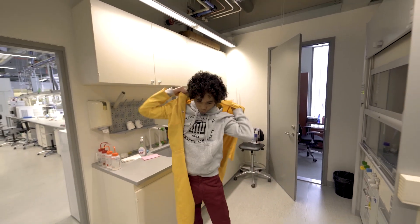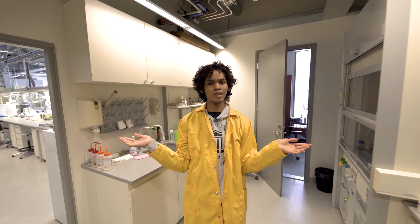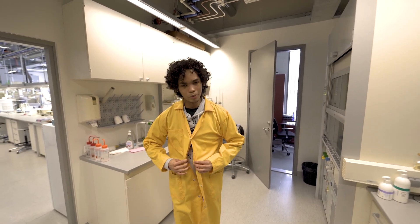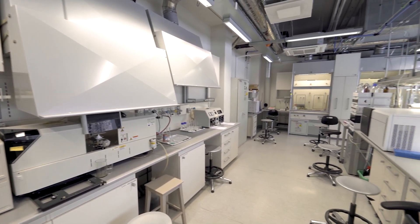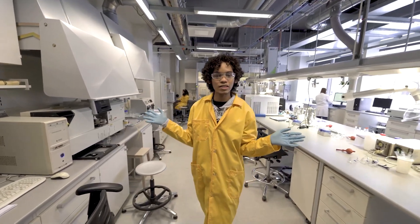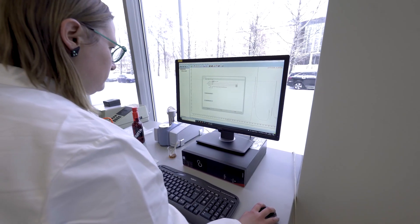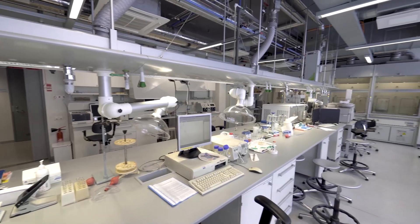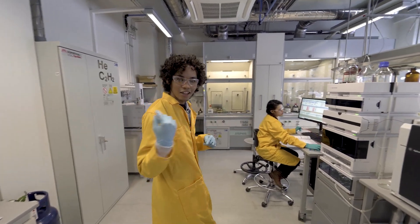Now we're at the most important area of the Kemicum building. Chemistry is nothing without the laboratory. Before we enter the lab, always safety first. What I like about the teaching lab is that they have complete facilities where students can engage in different kinds of experiments — from simple chemical reactions to working with the lab's big-gun equipment, including fancy instruments for chemical analysis.